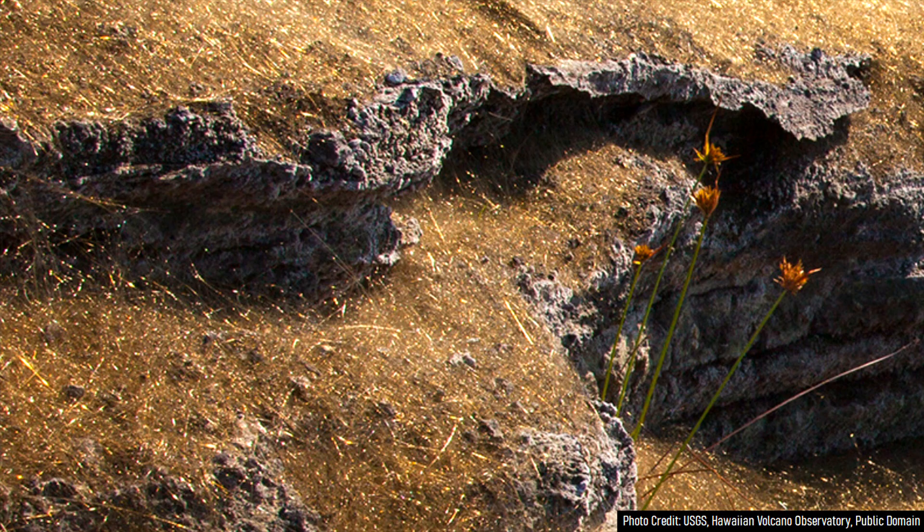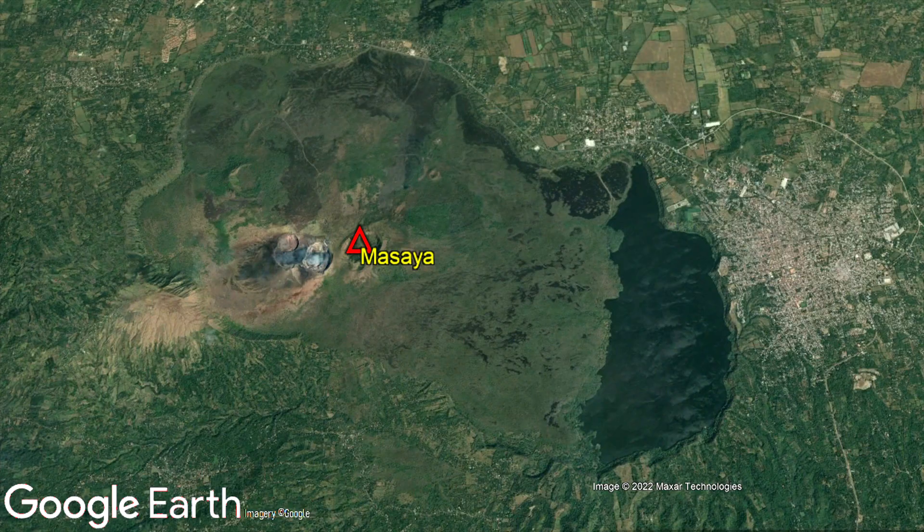Pele's hair is also found at Masaya in Nicaragua, Erta Ale in Ethiopia, Barda Buka in Iceland, and a few other volcanoes.